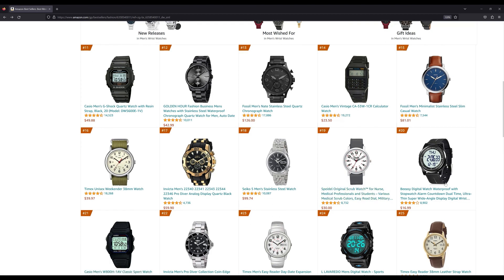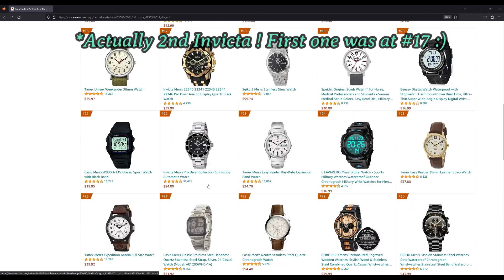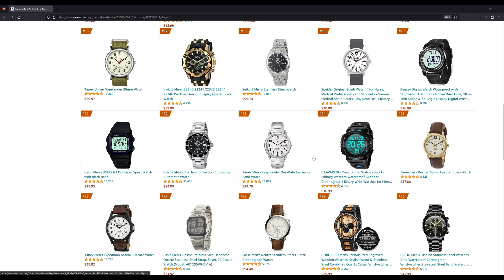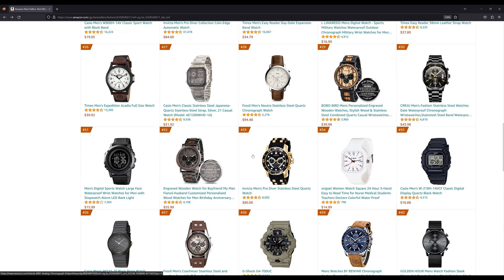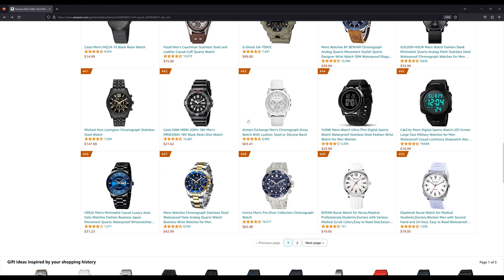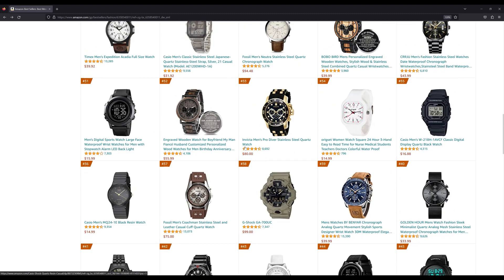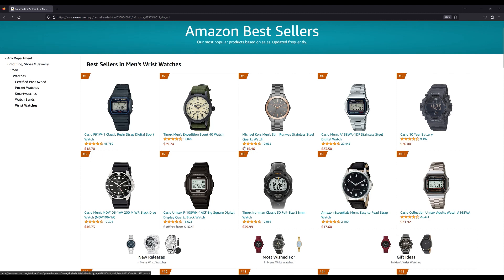There are some brands on here I've never heard of. The first Invicta shows up at number 22. You can see some more patterns — a lot more Casios, more Timexes, and you start to see watches from Fossil. But generally speaking, most of them are under $100. The list goes all the way to 100 entries and it seems to change all the time — I checked it yesterday and it had a certain order, then I checked this morning and some watches had changed. So I thought I would just live-record the video.